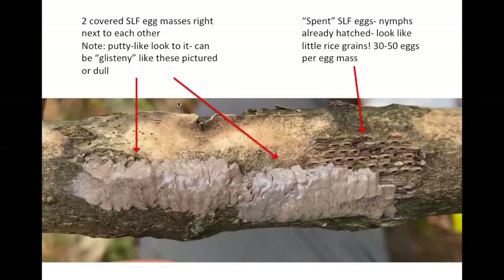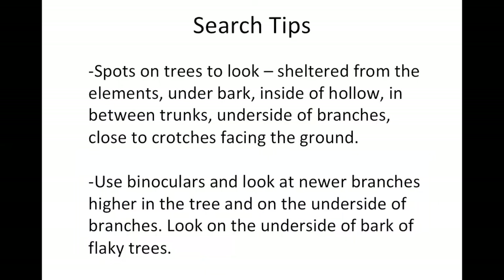As a quick review: when looking for SLF egg masses, you might see the putty covering on them, or eggs that are exposed, or sometimes even spent. About 30 to 50 eggs per egg mass may be hiding under that cover. In terms of search tips, they tend to lay eggs on the underside of elements — under bark, undersides of branches, or on the crotches of trees facing the ground. Definitely look for the underside of things as you look up into the tree canopy. It might be a good idea to bring binoculars to examine newer branches higher in the tree.